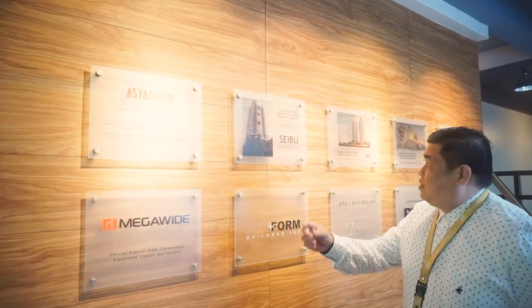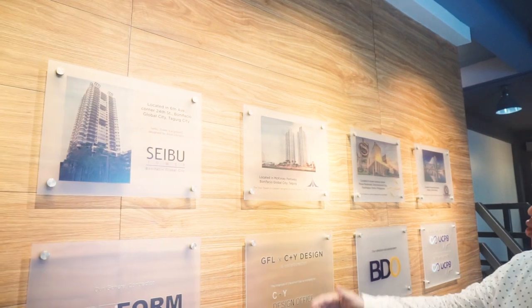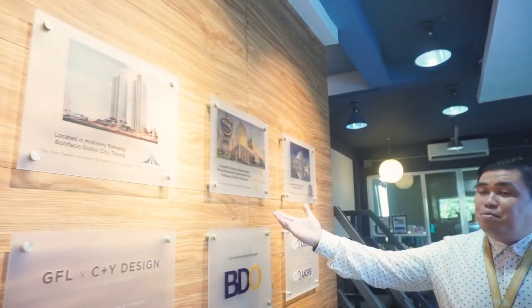Hi, my name is Melvin. Welcome to Elements Residences. Elements Residences is created by Asha Design, a top 10 architectural firm in the Philippines. Their successful projects include Cebu Tower in Bonifacio Global City, Trion Towers in Bonifacio Global City, City of Limps in Manila, and Admiral Bay Suites.